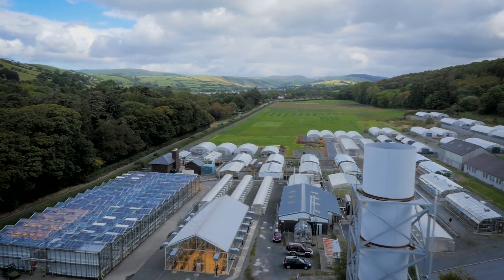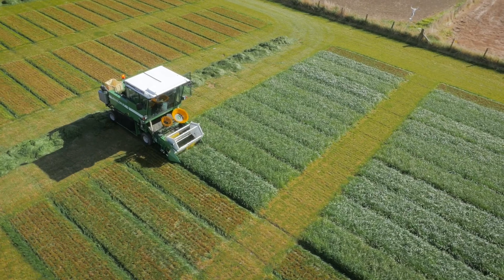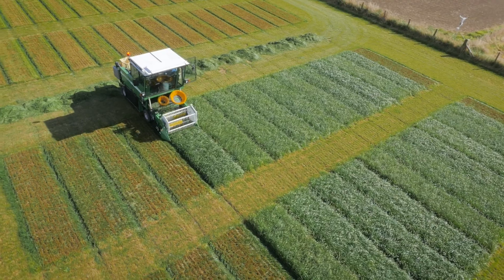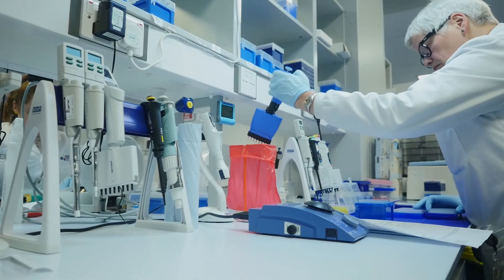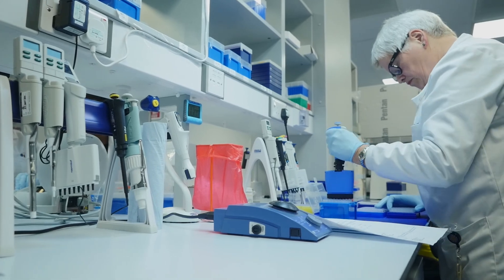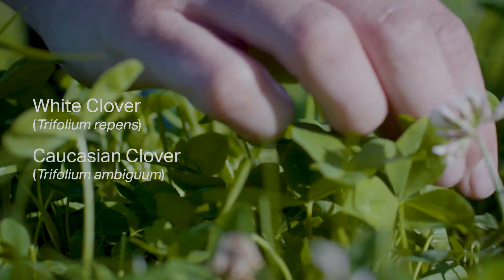Developed over 20 years at IBERS — the Institute of Biological, Environmental and Rural Sciences at Aberystwyth University — the breeding target was to improve persistency and resilience by combining the growing traits of white clover and Caucasian clover.